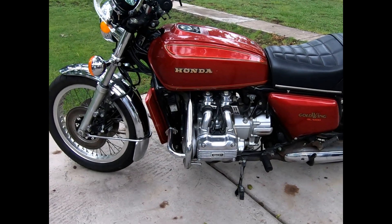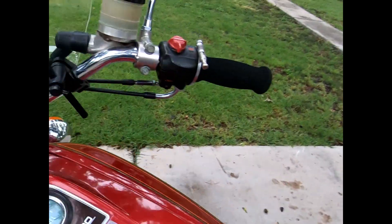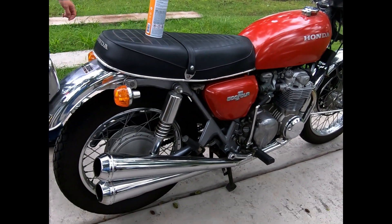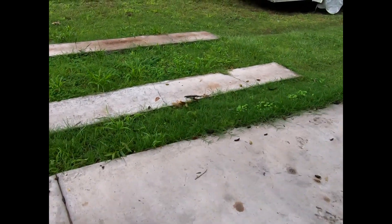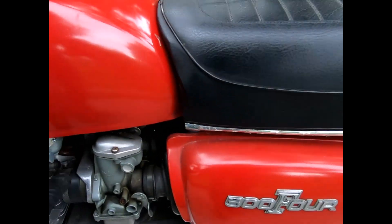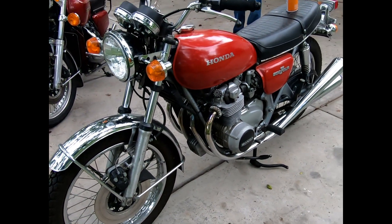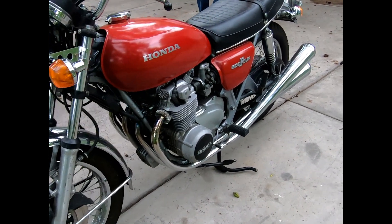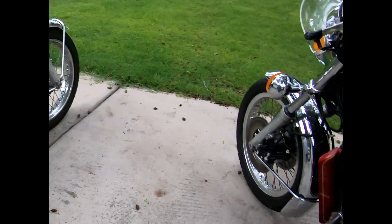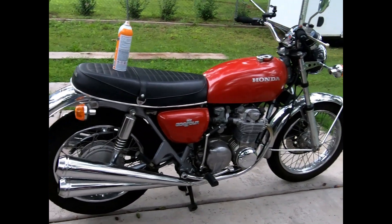Today is the 22nd of August 2024 and me and Austin are going to take these two vintage motorcycles to Globe, Arizona. What we have here is a 1972 CB 500 — it's my personal favorite. I love that motorcycle, it is just so much fun to ride. I'm looking forward to putting some miles on it.